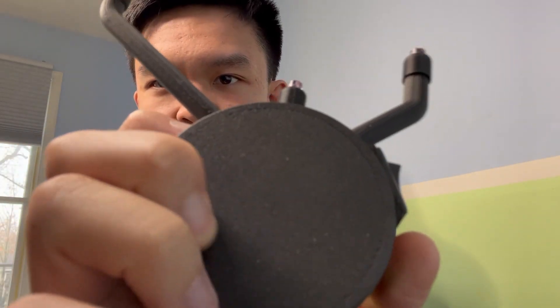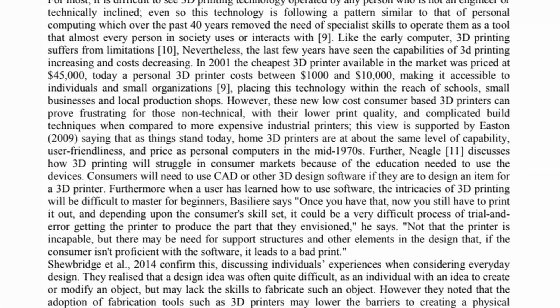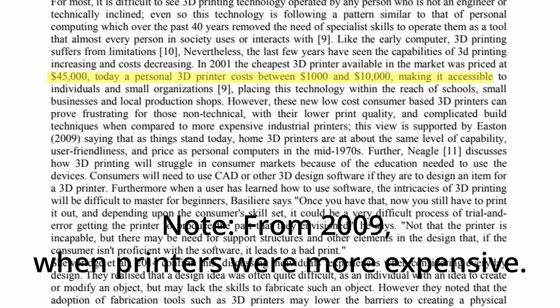You can print final production parts to sell, depending on the use case. For example, this is a final production part I bought from a company used for flight simulation. As you can see, this is 3D printed — you can see the little print lines right there. And it works pretty well; it gets the job done. Cheaper 3D printers, from a few hundred to a thousand dollars, can be used for lower complexity devices.